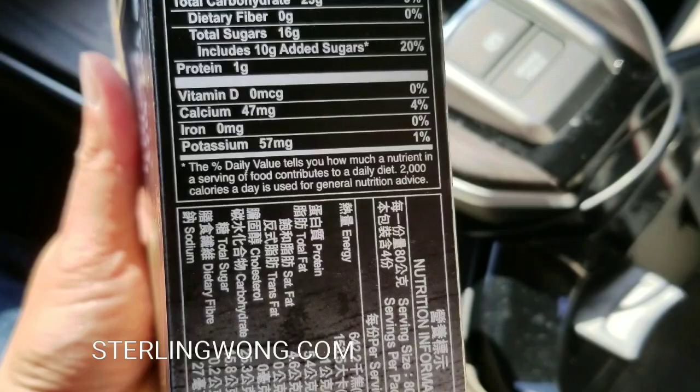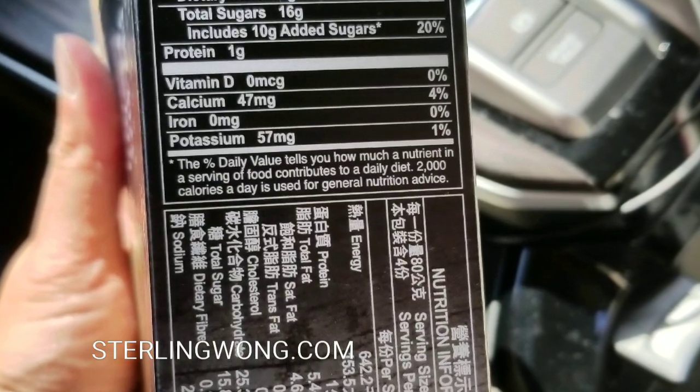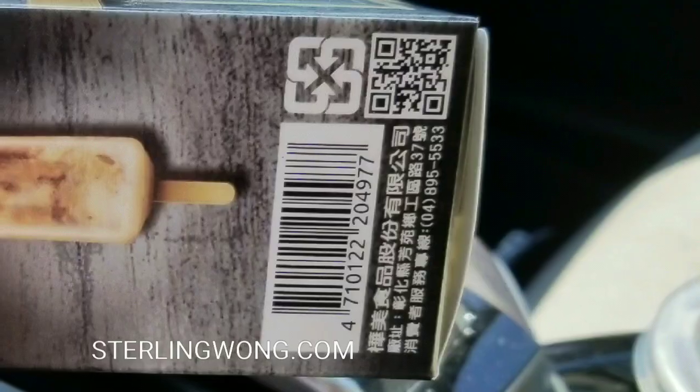If you want to pause the video right now to see the Nutrition Facts, there you go. And there's the bottom part of the Nutrition Facts as well. I'll also put the UPC code if you're interested in that.